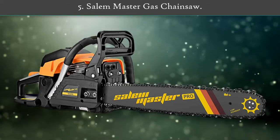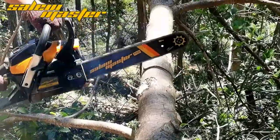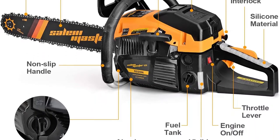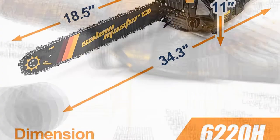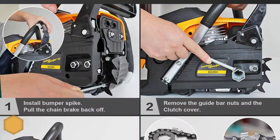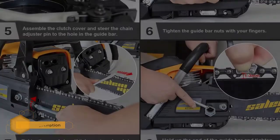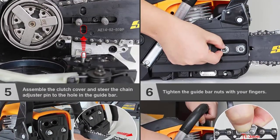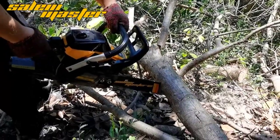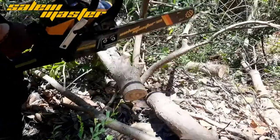Number 5: Salem Master Gas Chainsaw. Salem Master's Gas Chainsaw is powered by a 62cc engine that has 3.4 horsepower and delivers a steady speed of 8,500 RPM. This power makes the chainsaw ideal for cutting and felling trees and firewood with high efficiency. The low kickback chain and large 20-inch blade make short work of lumber cutting tasks. The gas chainsaw comes with a superior quality chain and high hardness bar that allows you to cut hard trees effortlessly, offering high resistance against wear and prolonging the service life of the chainsaw.